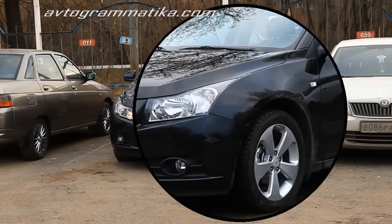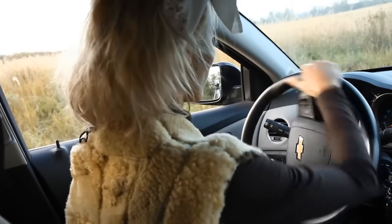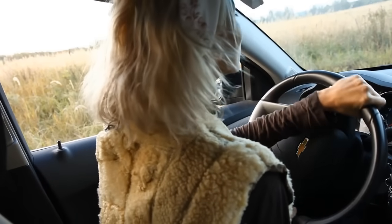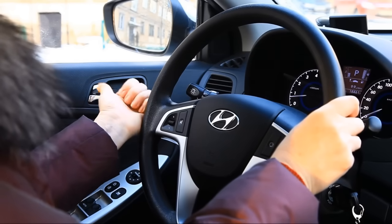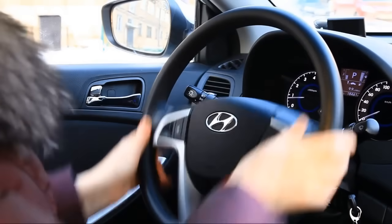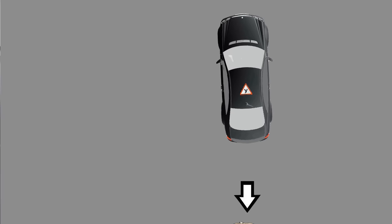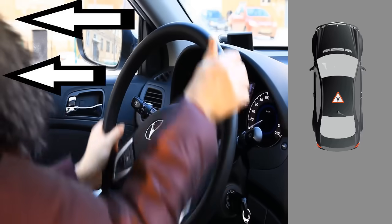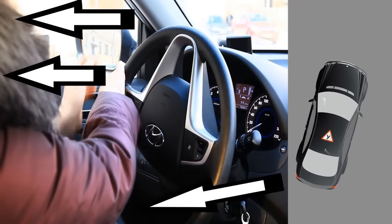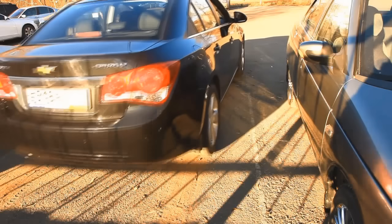Now we only need to solve the problem with the steering wheel — which side should you turn it to? All learner drivers get confused, but only in the beginning. You need to think. Point to the direction where you need to go. If you turn the wheel in that direction, the rear of the car will go that way as well. That's where the rear of the car will go, while the front of the car lives by different laws.